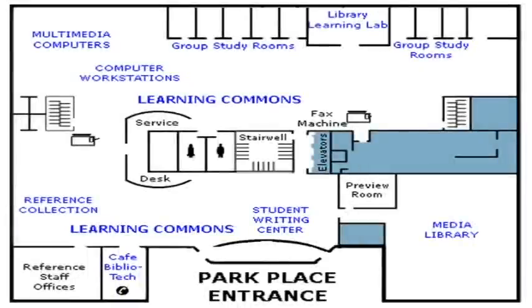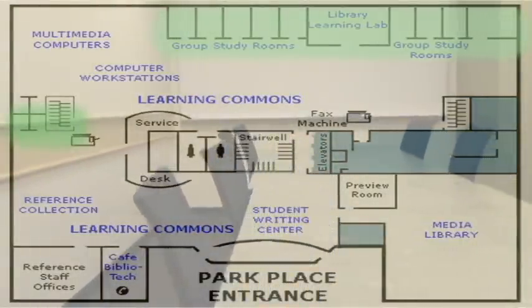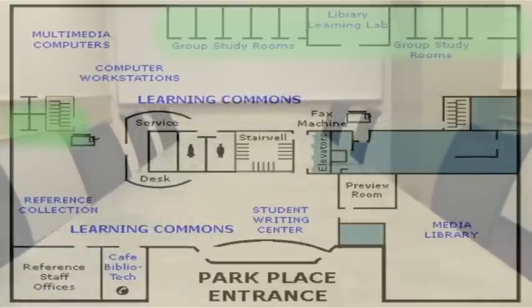The Learning Commons is equipped with ten study rooms. These can be checked out for three hours at a time. This must be done online at the library's website.